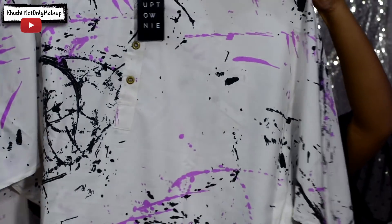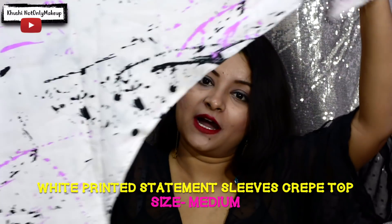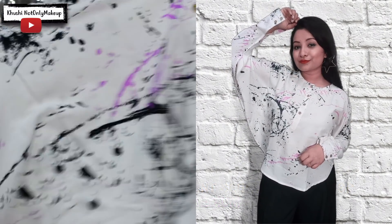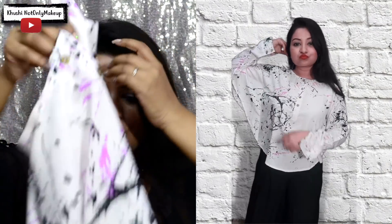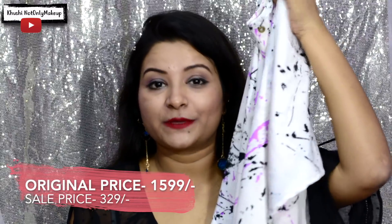The first item is a white shirt which has a splatter print on it with black and pink. The most interesting part is the sleeve — it looks like wings and it has very nice detailing, making it totally unique from other usual shirts. If you style it with any denim it's going to look so cool. It is priced originally at rupees 1599 and I got it for rupees 329.